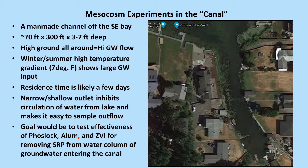The next set of experiments we want to do is at a bigger, more lake-like scale. We want to use a hand-dug canal that's really an inlet for the lake — about 70 feet by 300 feet and averaging 6 or 7 feet deep, except shallower at the outlet. It's surrounded by high ground about 20 feet above lake level on all three sides, so there's high groundwater flow. As seen in the temperature map, we have a 7 or 8 degree temperature difference between the canal and the lake. Residence time is likely only a few days since there's a narrow, shallow outlet that inhibits circulation, making it easy to sample the outflow.